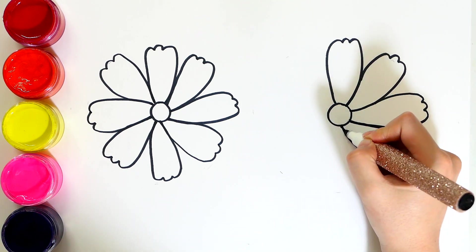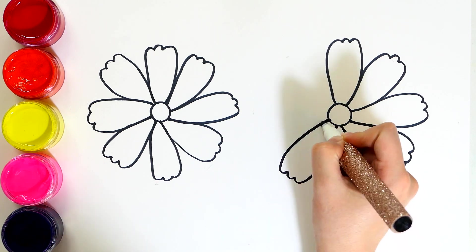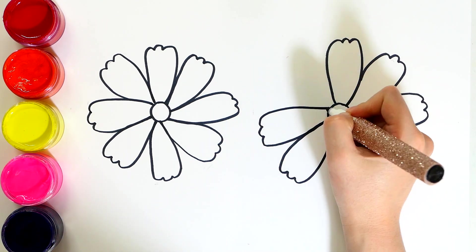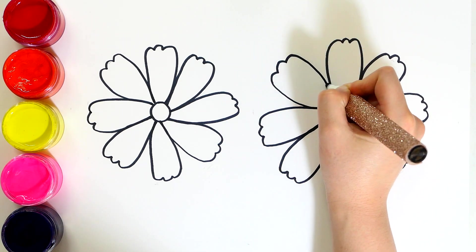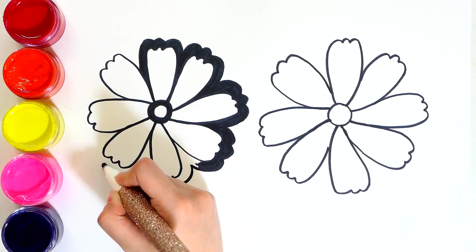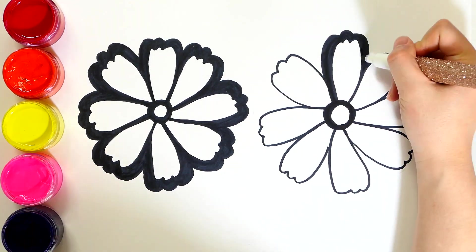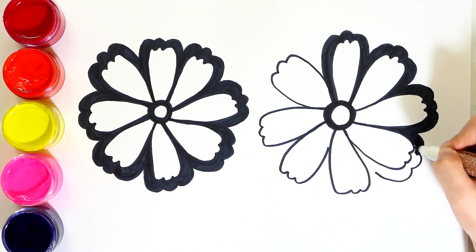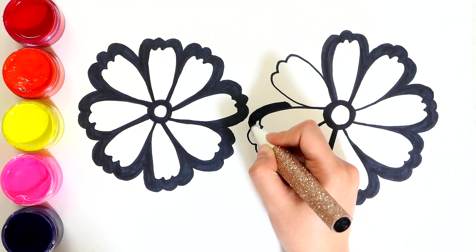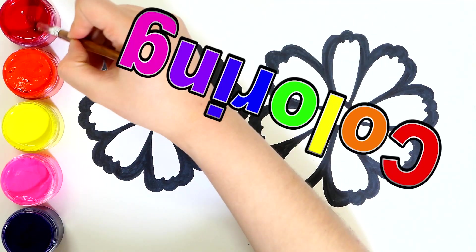Do you want to be a fool? I'm just gonna get the happy tree. Do you want to be a good friend? Let's get colored!